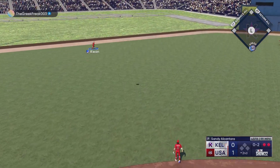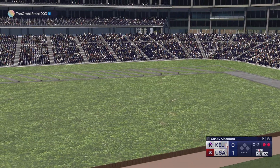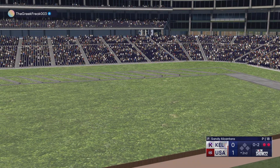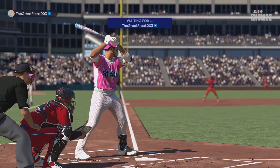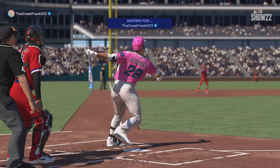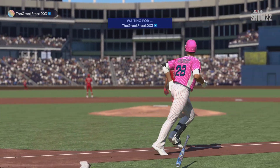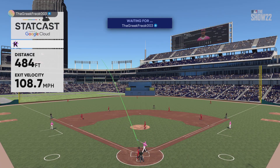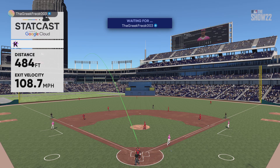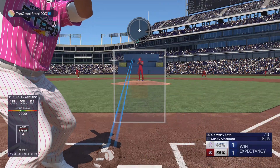This one is hammered, way back — there on its way and gone, and we are tied! Nolan Arenado goes deep and we're all square, it's 1-1. When a guy's got a real hard fastball, you can't over-swing. All you've got to do is get the bat head to the spot — if you do, he supplies the power and you'll get to jog around the bases, like he did right there. Digging in, Juan Soto.